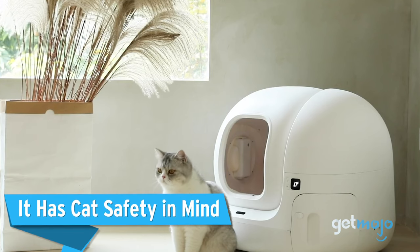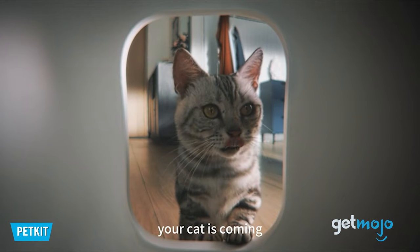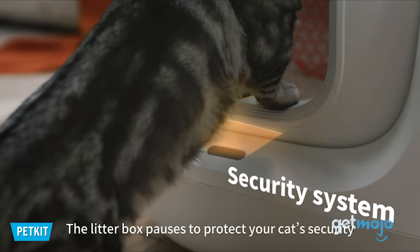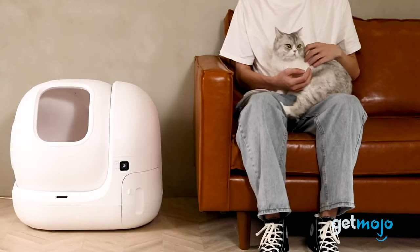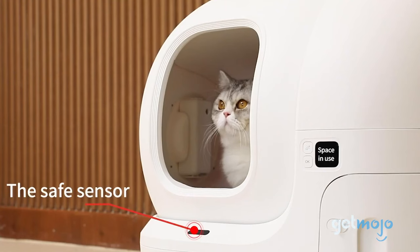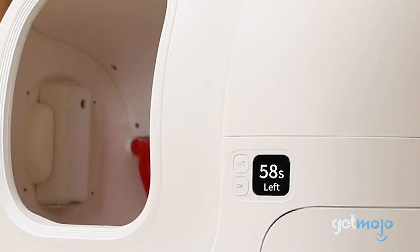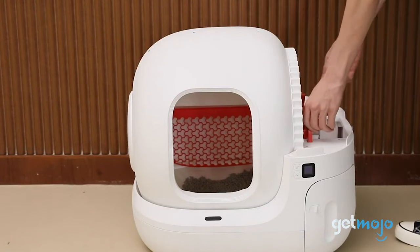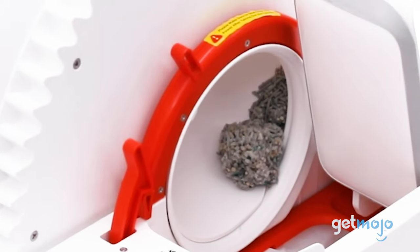It has cat safety in mind. With the main cleaning function revolving around the interior rotating in order to clean, it's natural to worry about your cat's safety. Thankfully, the litter box has a built-in sensor that can detect your cat's presence when they're coming and going, and this prompts the cleaning cycle to stop immediately for your cat's protection. This feature gives you great peace of mind, particularly if the litter box is cleaning while you're out of the house.